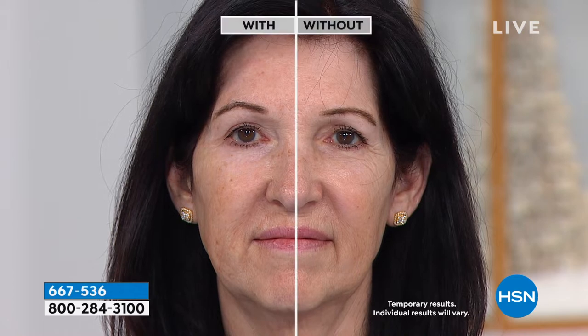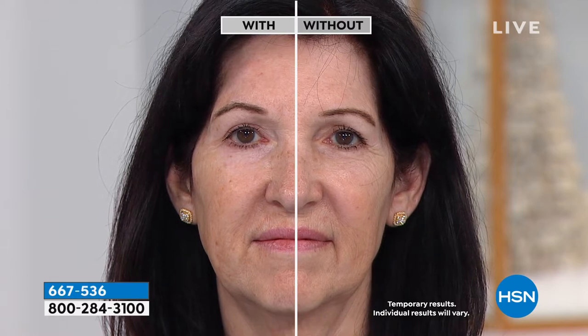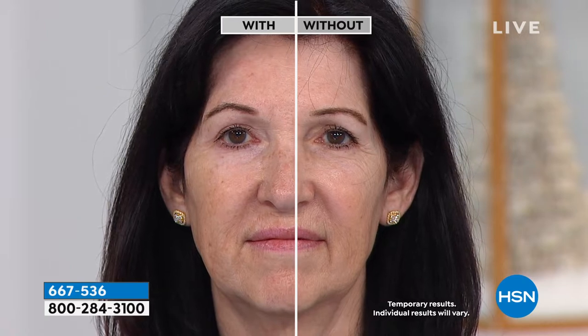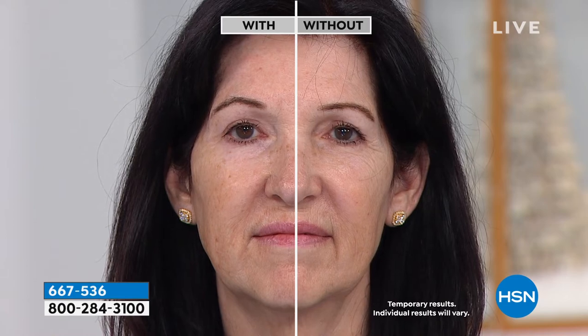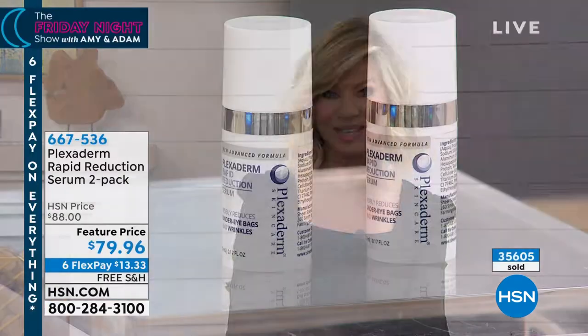We've never done this before on six interest-free credit card payments. One sells for $79.95, but for a penny more we're giving you another full size — only here at HSN. After today, this is it. Look underneath the eye area, look at the nose-to-mouth — if you want to just soften, you can use this to soften. But if you do have severe bags underneath your eyes, we've got you covered.